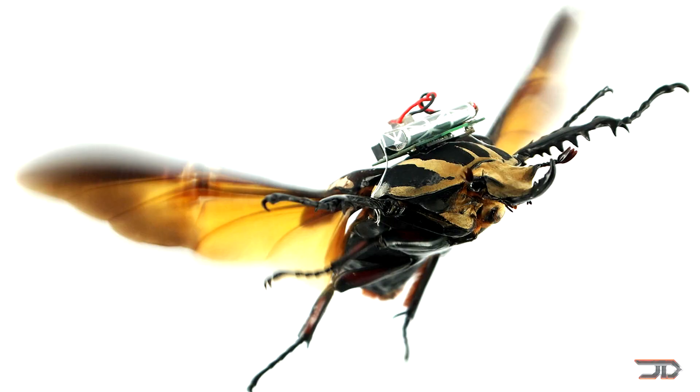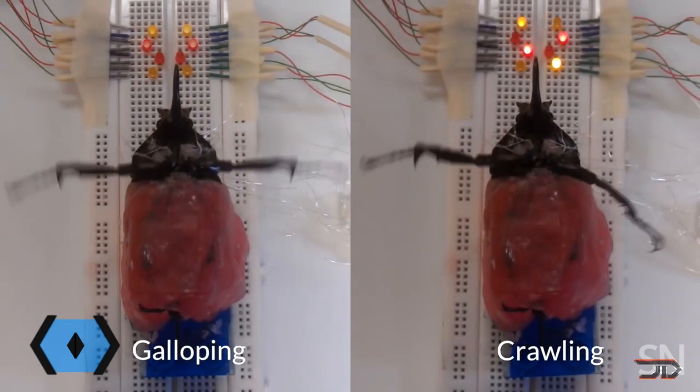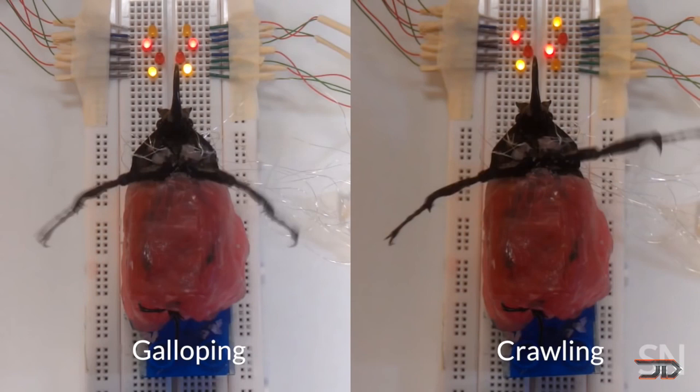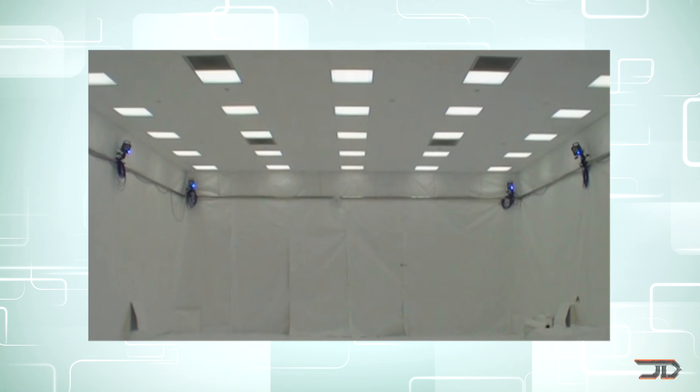At number four, the Cyborg Beetle. Similar to the Dragonfly, this conversion involves the giant flower beetle being turned into a complete drone. Electrodes are connected to the beetle's optic lobes and flight muscles, forcing it under complete control. This type of beetle can carry several grams of payload and be used in search and rescue missions. But it also raises the question of whether or not it's really right to override a being's basic motor functions.